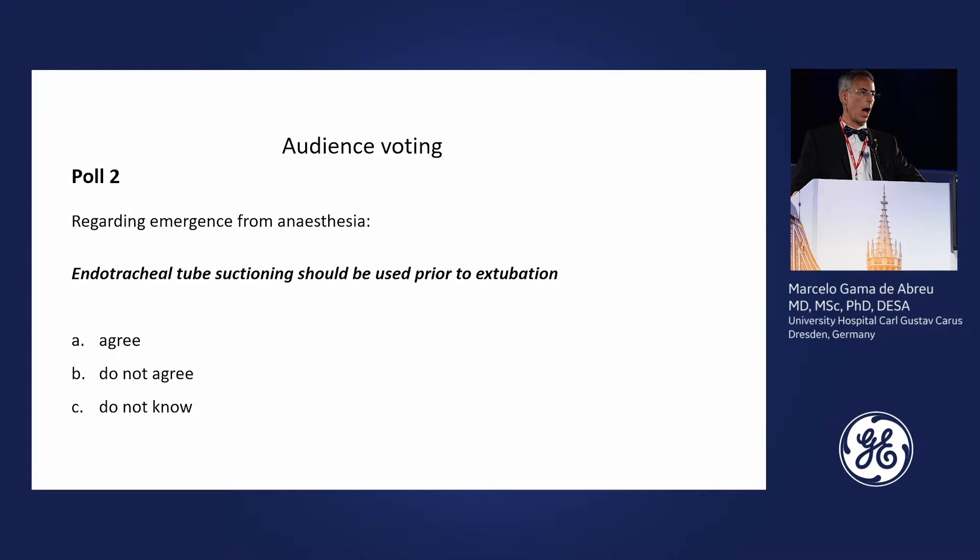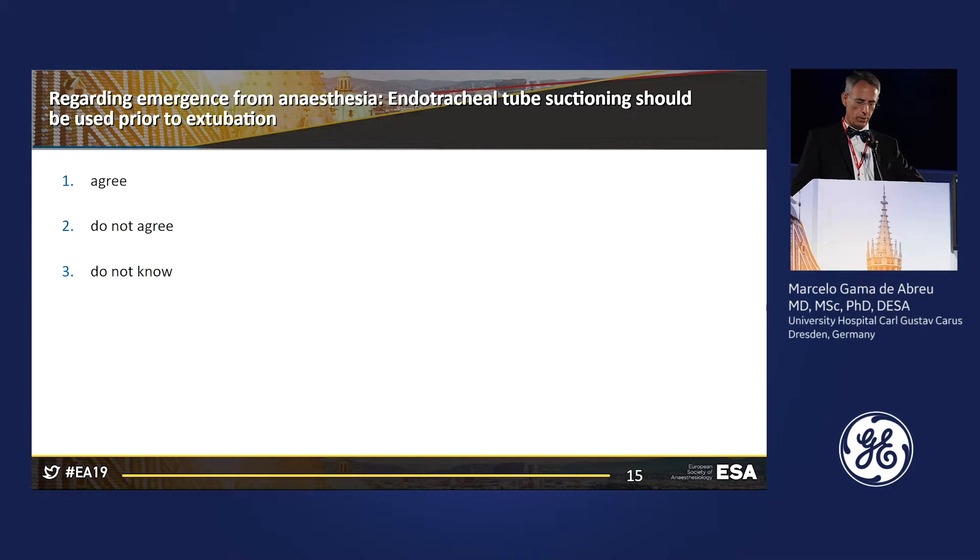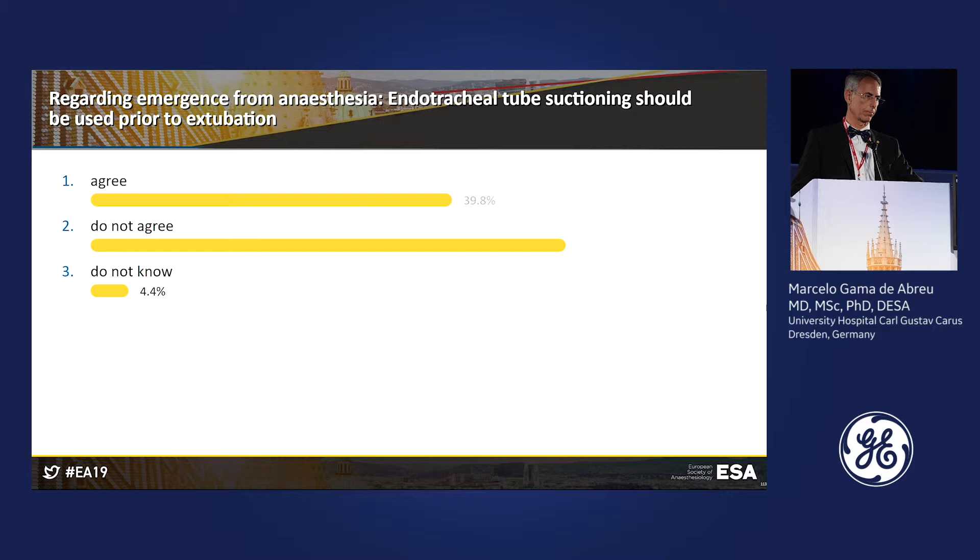The next question is regarding suctioning of the tracheal tube. Remember the patient is a smoker and had desaturation episodes, possibly due to secretions in the tube. Should you suction the endotracheal tube prior to extubation? Most of you did not agree to perform suctioning, but still almost 40% agreed that you should suction the endotracheal tube beforehand.